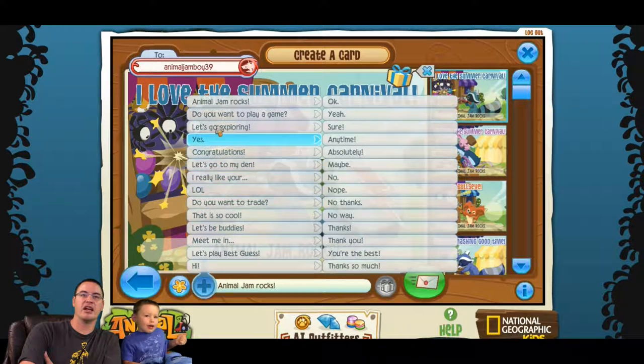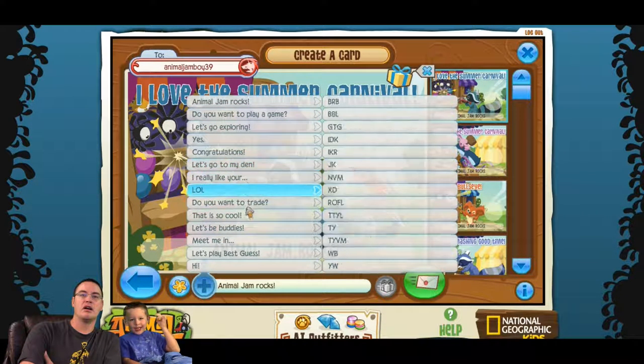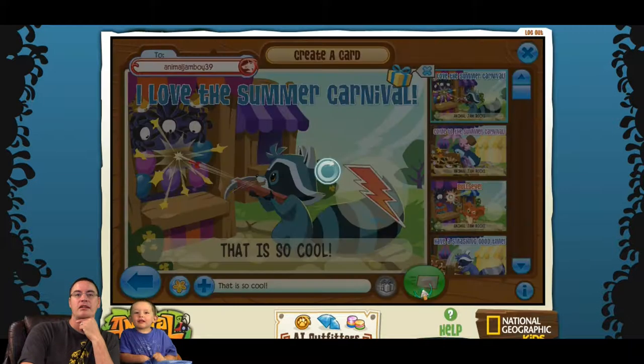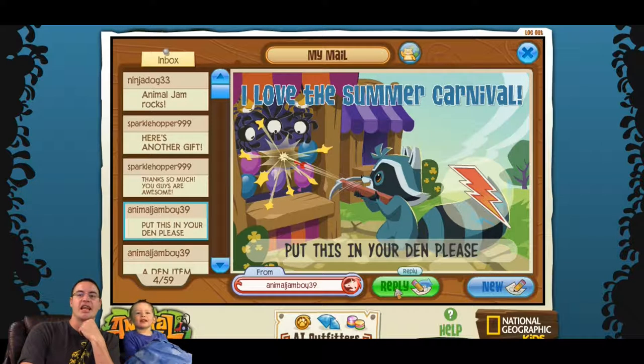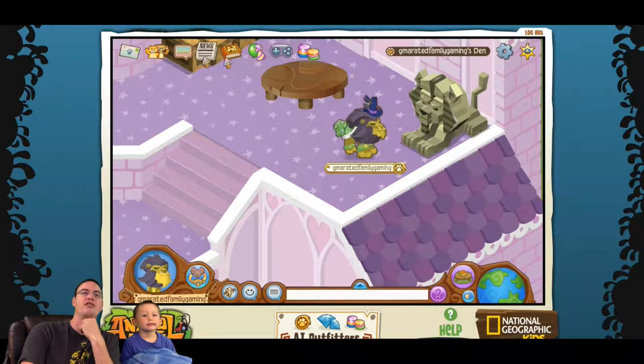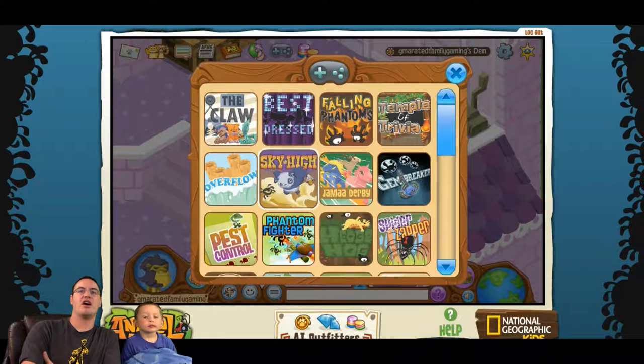We got the tiger plushie — should we give it to somebody? We'll say hello to Animal Jam Rocks and give it away because they're so cool. Okay, now let's play some more games!